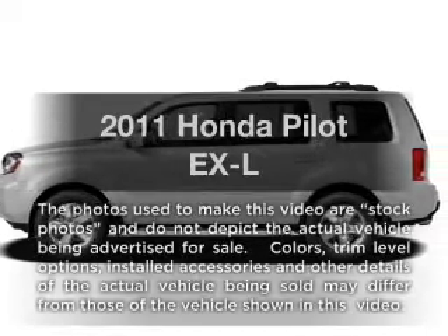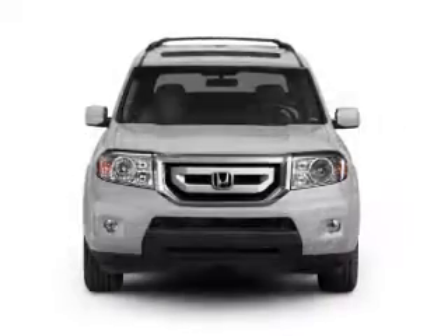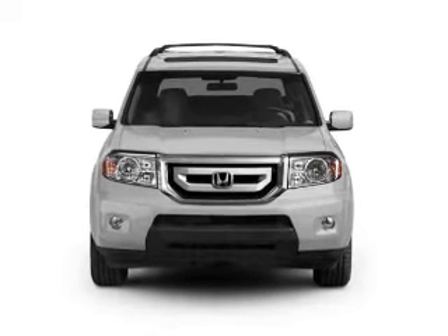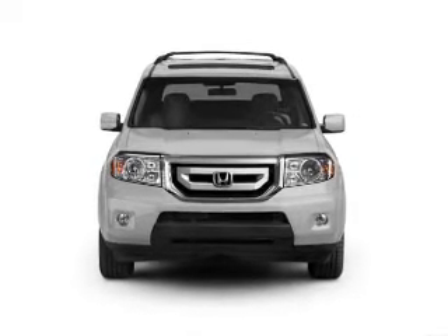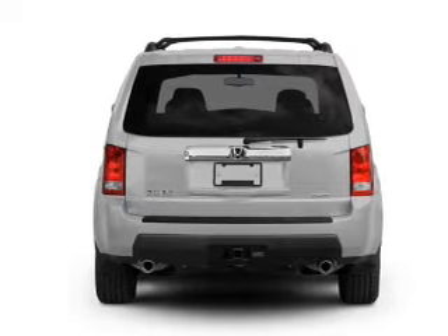Get noticed in this 2011 Honda Pilot. If you're looking for a first-rate auto, this one could be yours today. With a reliable six-cylinder engine, the powertrain includes four-wheel drive, driven by a five-speed automatic transmission.